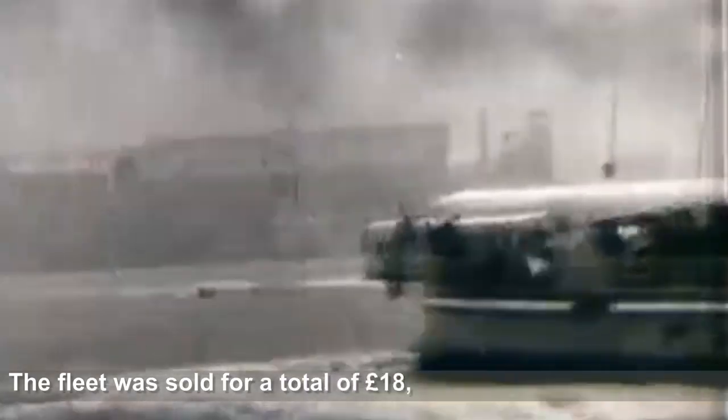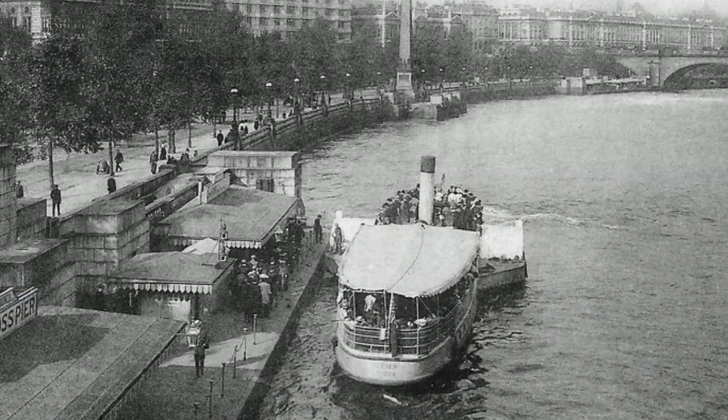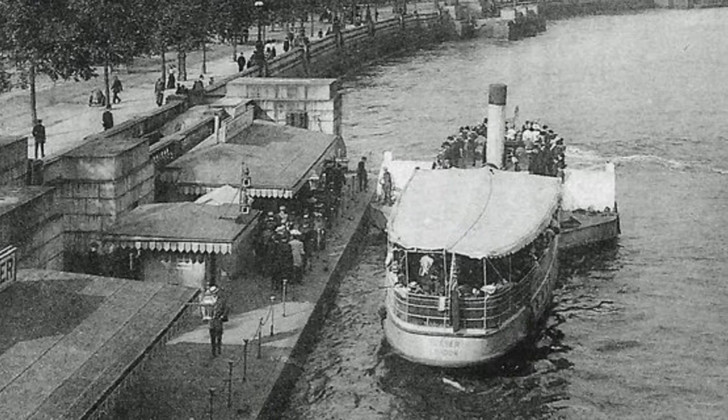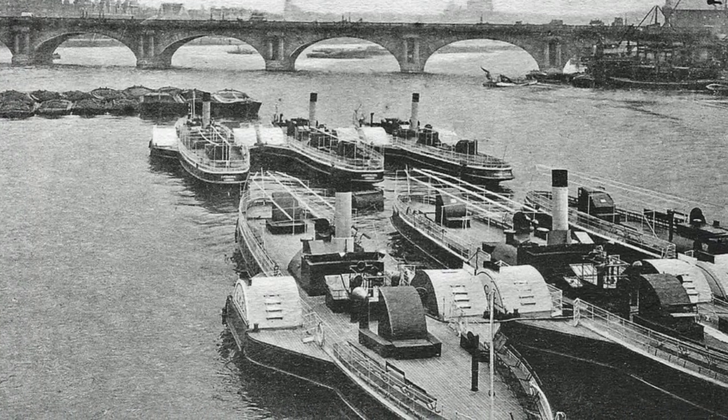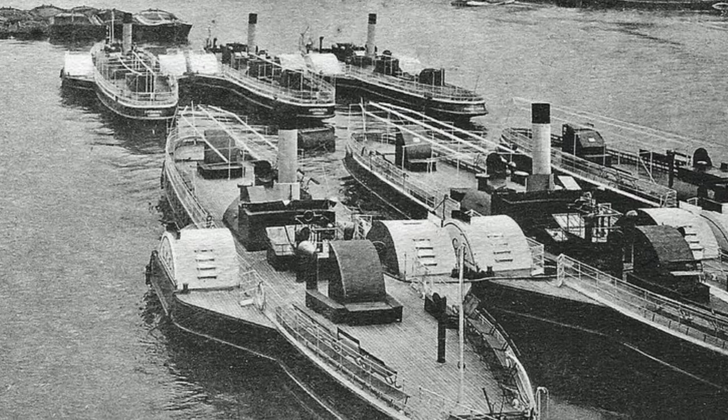Fourteen of the paddle steamers were sold to the City Steamboat Company, who started a similar service until the outbreak of World War I. The boats were eventually sold throughout the world, including Switzerland, Holland, Germany, Russia, Italy and France. It is thought none of these paddle steamers still survive today.